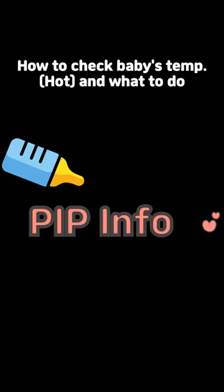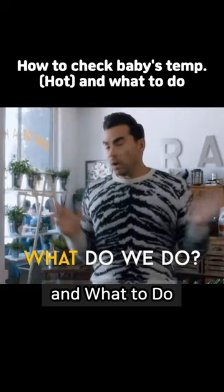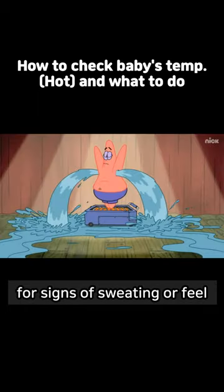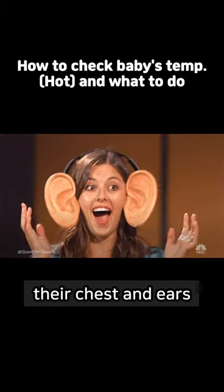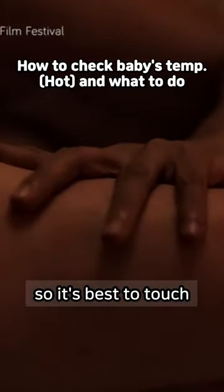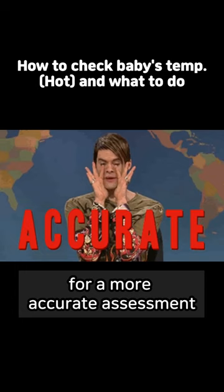Parenting information: how to check your baby's temperature. To determine if your baby feels hot, you can check the nape of their neck for signs of sweating, or feel their chest and ears. Keep in mind that hands and feet tend to feel cooler than other body parts, so it's best to touch their chest or ears for a more accurate assessment.